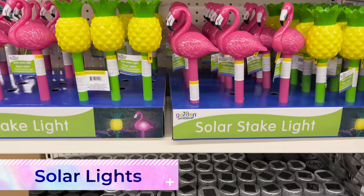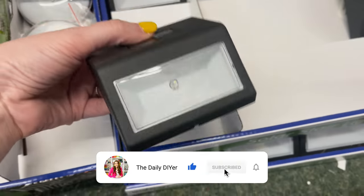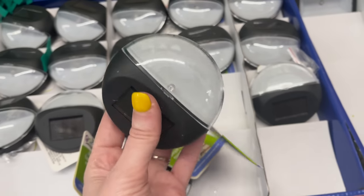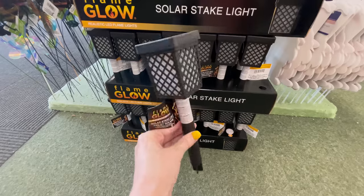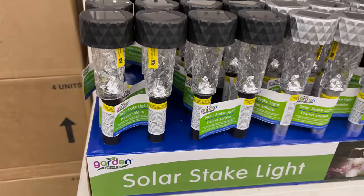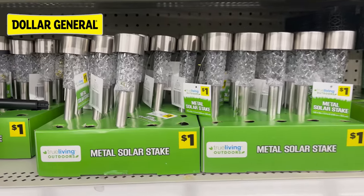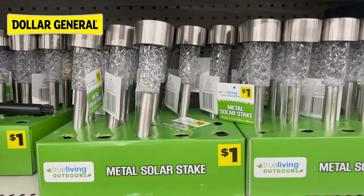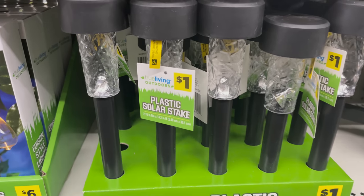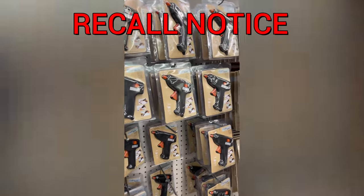I can't really knock Dollar Tree solar lights because I do love them — I even have a video coming up on ways to use these. They have lots of different varieties out now, but if you're looking for basic lights, head to Dollar General instead, where you can find virtually the same thing for 25 cents less each. If you need many of these for your walkways or gardens, those quarters can add up quickly.